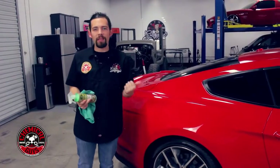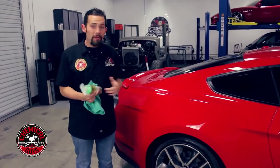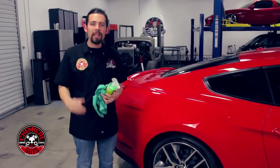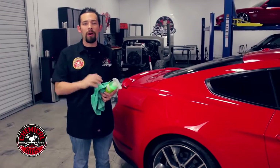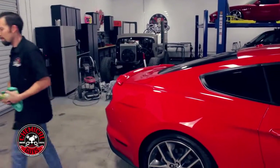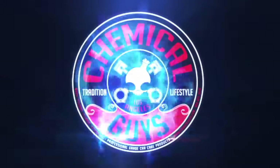So now you know how to remove bird droppings quickly and easily. If you liked this video, go ahead and give it a thumbs up. If you want to learn more cool tips and tricks on how to care for any car, give us a subscribe and check out all of our 622 videos about car detailing. You can also go to our website at chemicalguys.com. Always remember to have fun, stay clean, and keep on detailing.